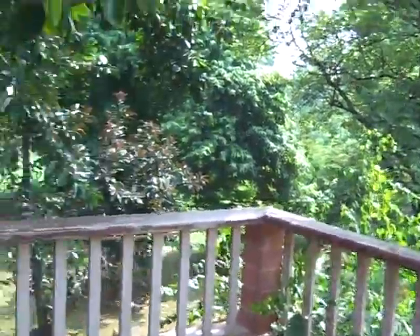Beautiful view. From there you walk on, back where he started.